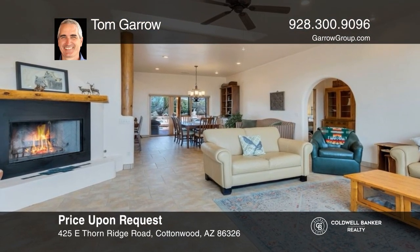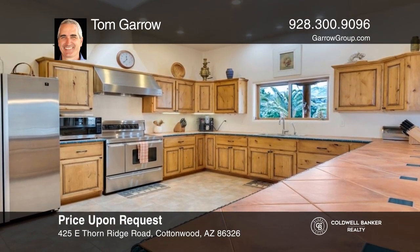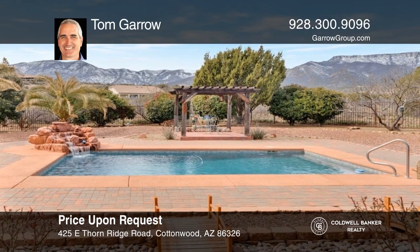This impressive home includes panoramic views, a pool, a large detached garage, and privacy galore, all on 5.91 acres. Come see it today with Tom Garrow.